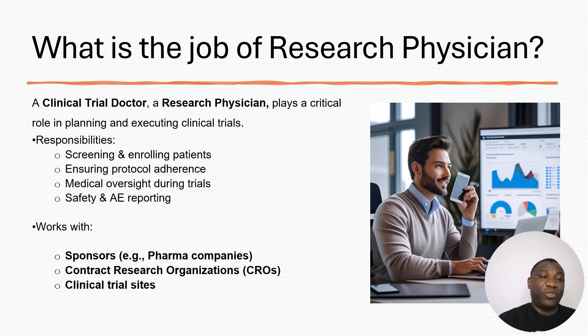The key duties a research physician performs during a trial include ensuring trial subjects are safe, and also being involved in screening and enrolling patients. That means working together with principal investigators on site to ensure the right patients are enrolled for the study. They also ensure that all study activities are performed in line with the laid-down study protocols, and most importantly, there is the aspect of safety and adverse events reporting.